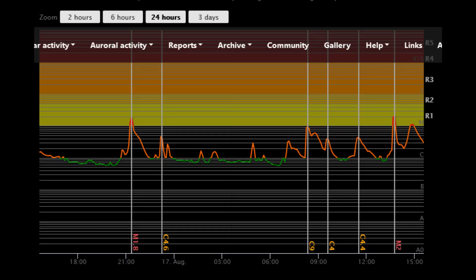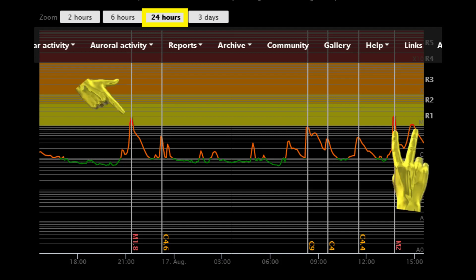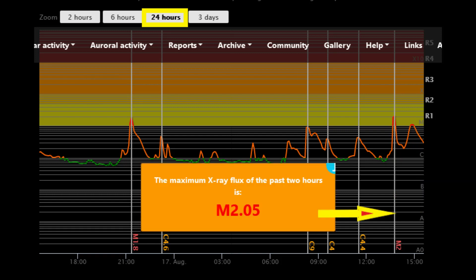This solar flare classification chart shows the last 24 hours of flare activity, where three M-class flares have occurred thus far. The second to the last flare was an M2.5.